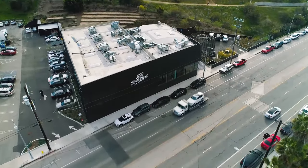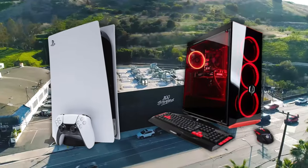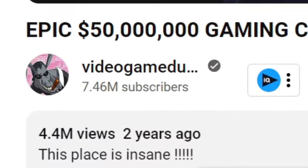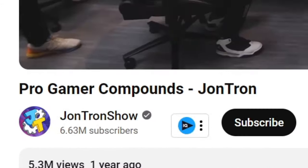The Pro Gamer Compound — a massive building full of consoles, PCs, video games, and swamp ass. They've gained a lot of popularity over the last few years, thanks to big creators like JonTron and Video Game Dunkey absolutely clowning on them. But I want to give them a chance.